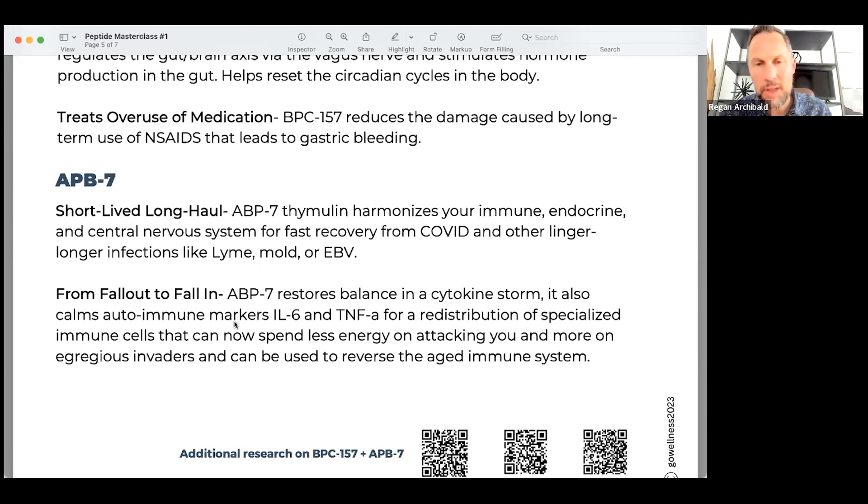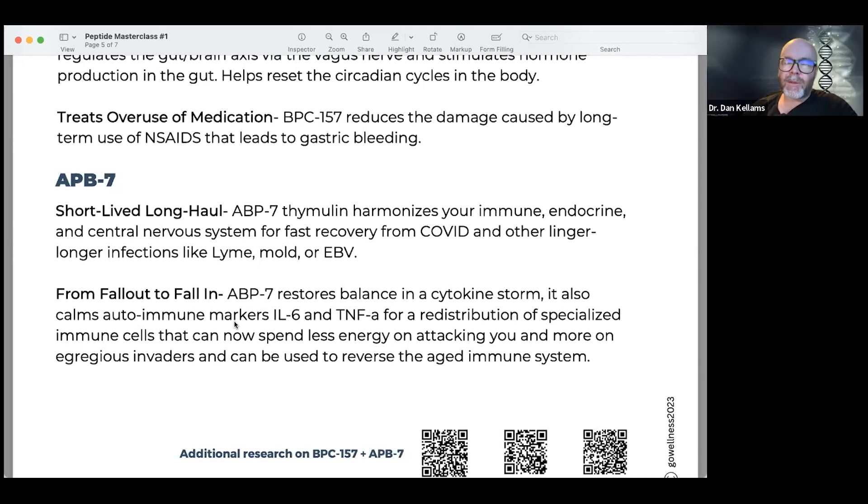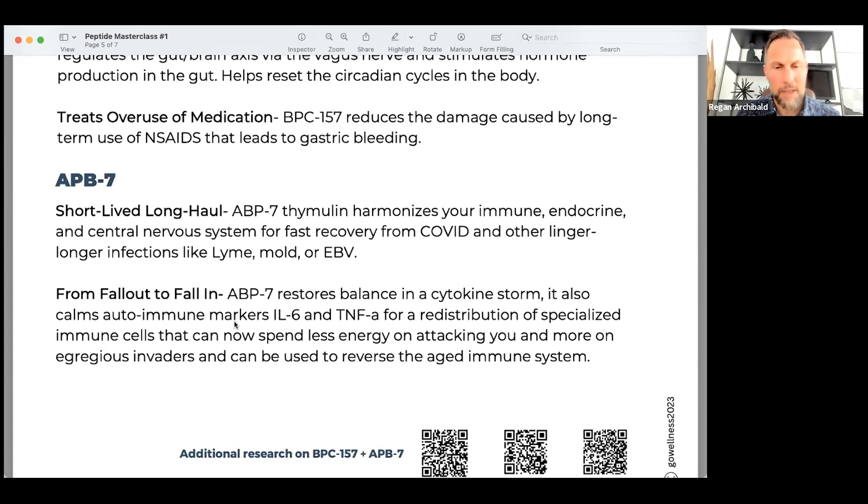We use ABP7 for short-lived long haul. We've seen quite a few patients with some kind of long haul from COVID. There are different markers that show up in the blood, but when we get them on ABP7 thymulin, what you find is it harmonizes the immune system, the endocrine system, and the central nervous system. It works in all types of chronic infections.